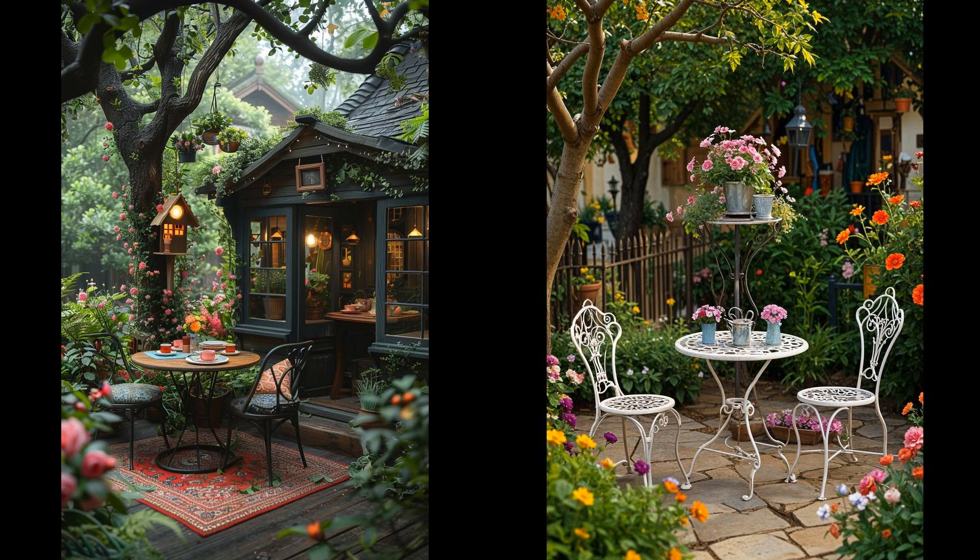Imagine stepping into a quaint space where time seems to slow. A vintage garden with a miniature bistro set can be your serene haven. Think rustic iron chairs, a dainty table, and a corner filled with lavender and roses. Create an idyllic spot for morning coffee or reading. Add fairy lights for evening ambiance and mix heirloom plants with modern blooms. Older furniture may need regular upkeep.